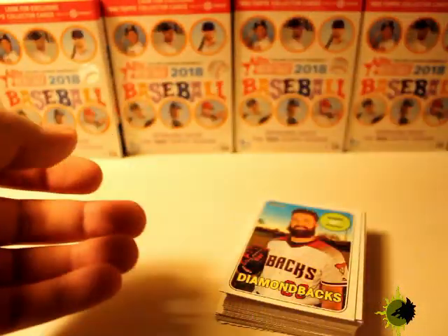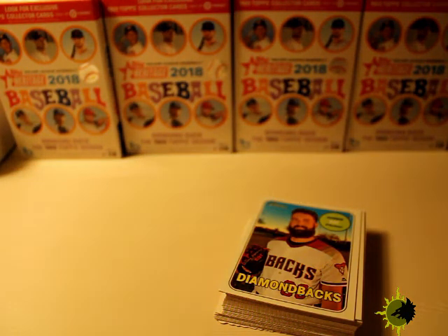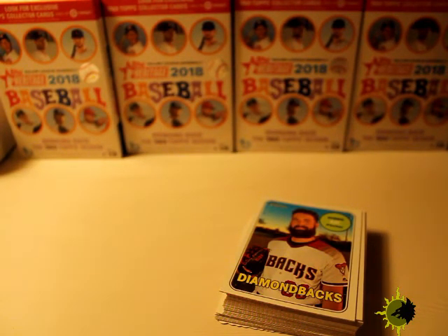That's pretty much it for this box. I'll definitely be doing a different basketball product in the next video, and also some vintage — I haven't done that in a long time. I should have done this probably about a month ago, but stuff happens when you collect a lot of cards. Anyway, thank you for watching.